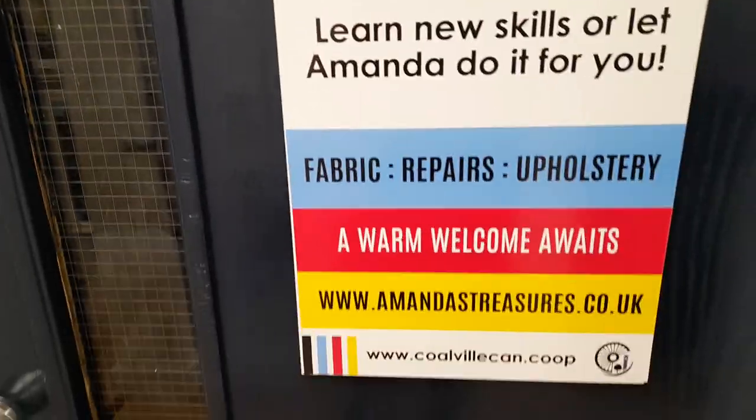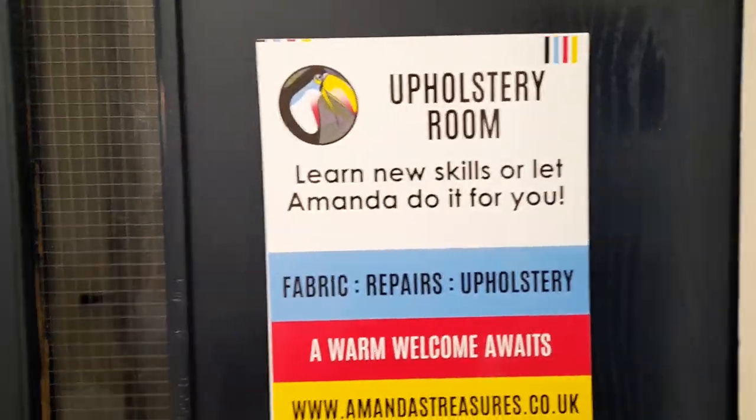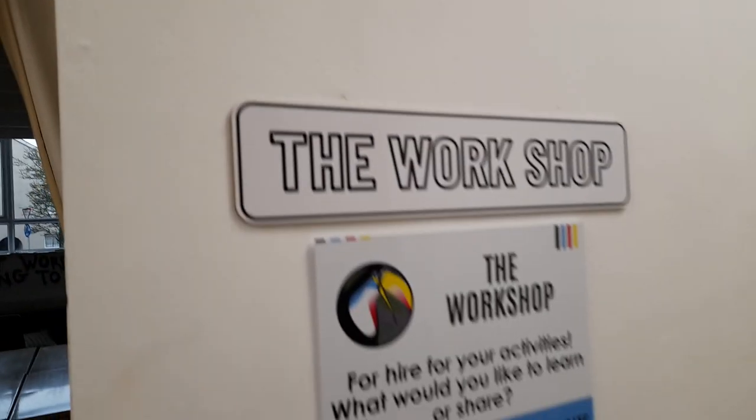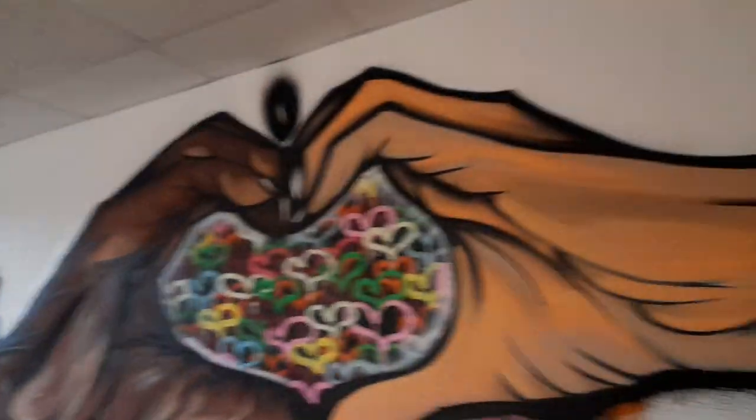This is the old Posery Room, where you can learn new skills — fabric repairs or posery — a warm welcome awaits. This is the workshop, available for hire for activities such as recycling and growth. It's a lovely bright room.